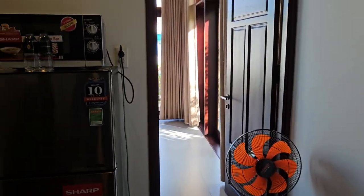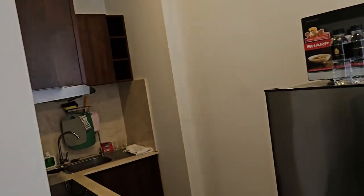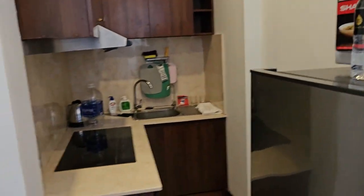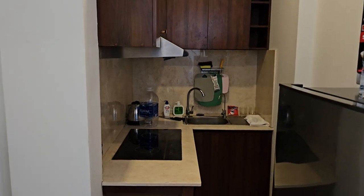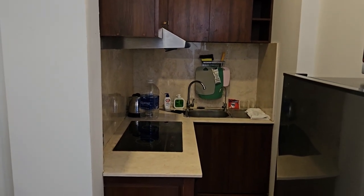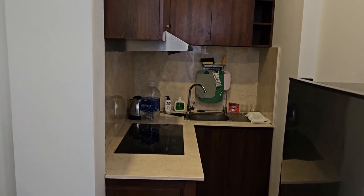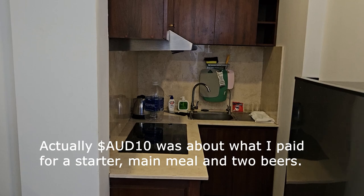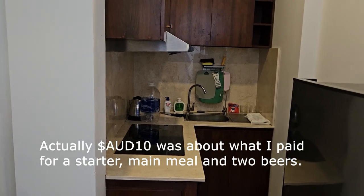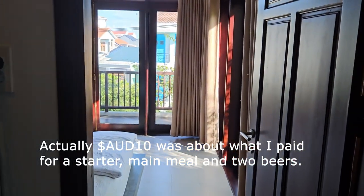Here's the little kitchenette — it's minute. It's actually not the kitchenette that's photographed in the Airbnb advertisement, which is kind of disappointing. But in reality, you're not going to cook much in Vietnam — not when you can go out and get dinner for $10. It's just not worth the effort, unless you're really into cooking your own food.